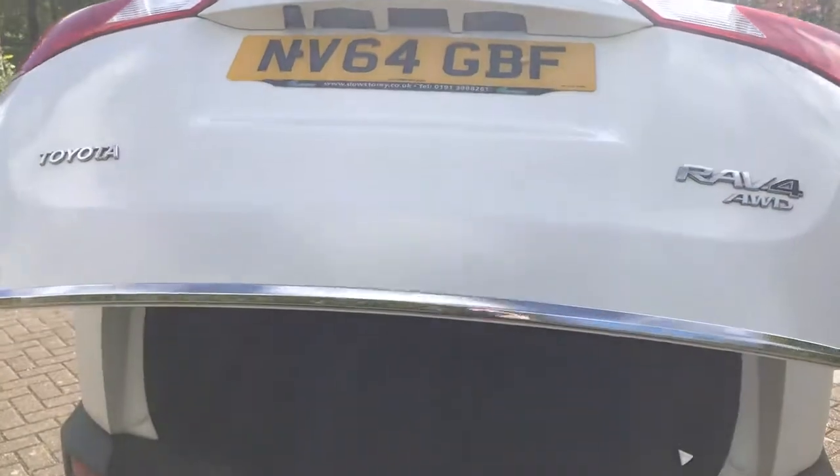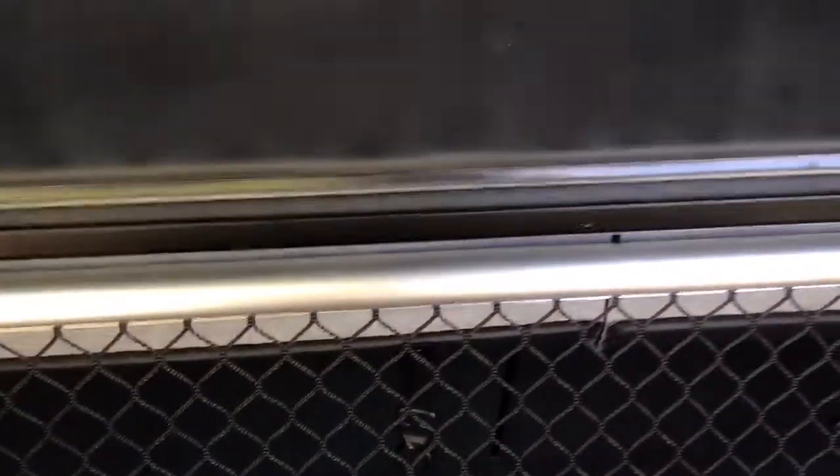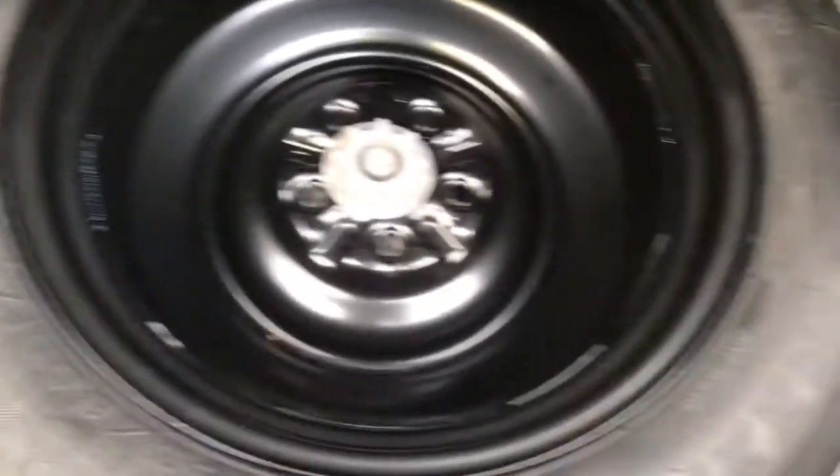As you can see, it's got the power hood lid. Lovely and clean inside there, with the cargo net and also a full-size spare wheel.